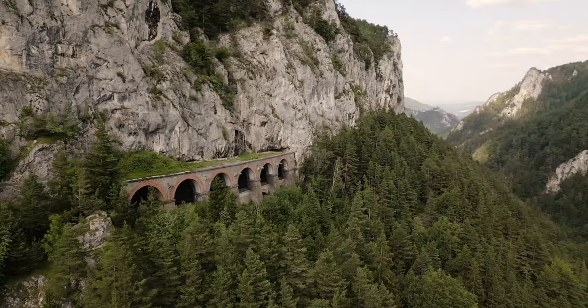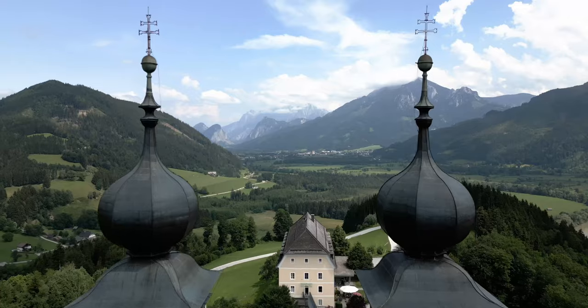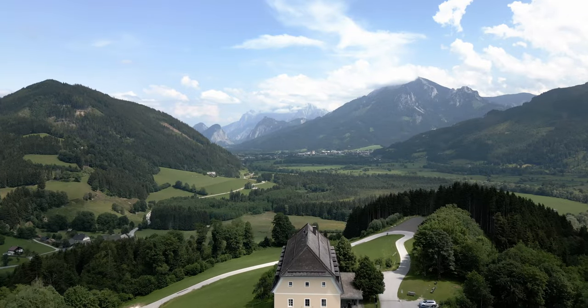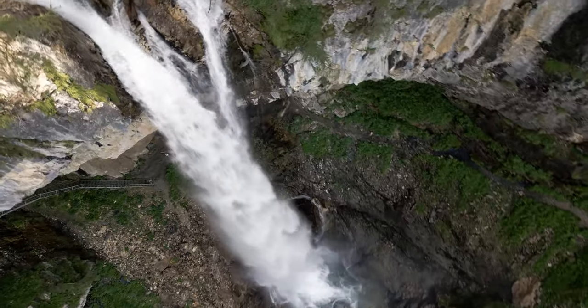Sounds like many restrictions, but believe me there are lots and lots of beautiful places in Austria where you can capture stunning footage. We have beautiful mountains, lakes, castles, waterfalls and much more.